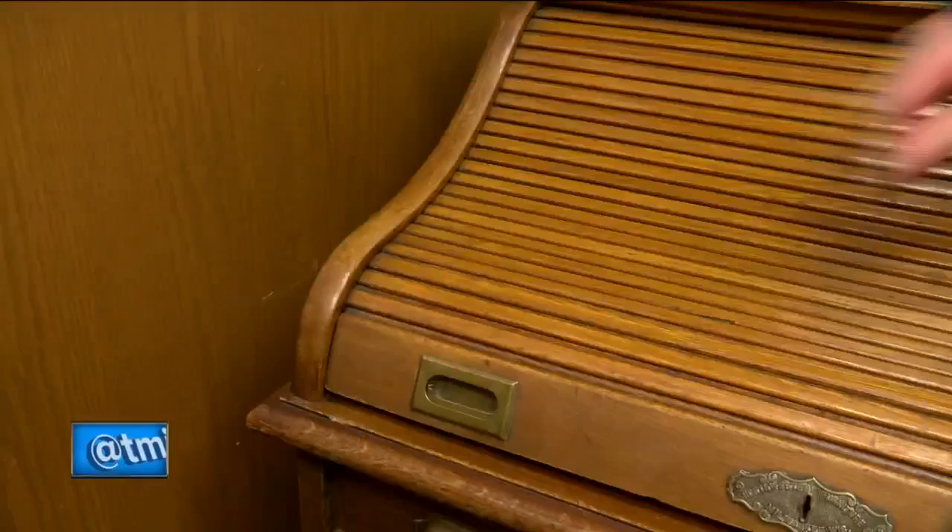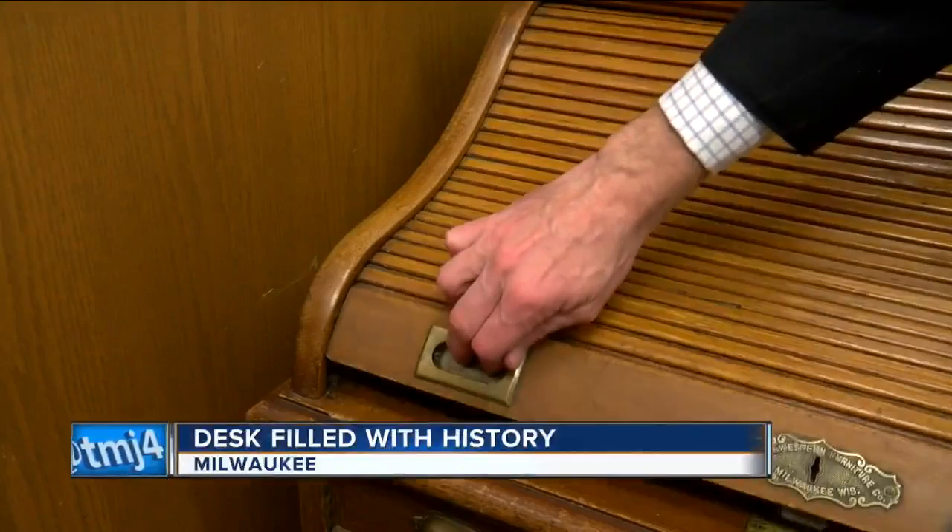Milwaukee City Hall is filled with history. But as Charles Benson shows us, a recent find has created quite a buzz inside the century-old building. It certainly is a piece of history. If history could talk, imagine what this old desk could tell us.